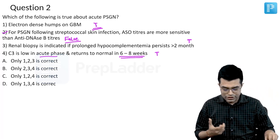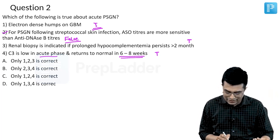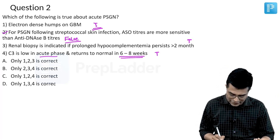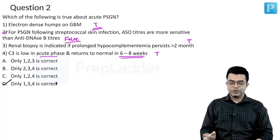So three options are correct. They are asking which of the following is true. Among A, B, C, and D, options 1, 3, and 4 are correct. That statement is D, and that is your answer, because option 2 is wrong.